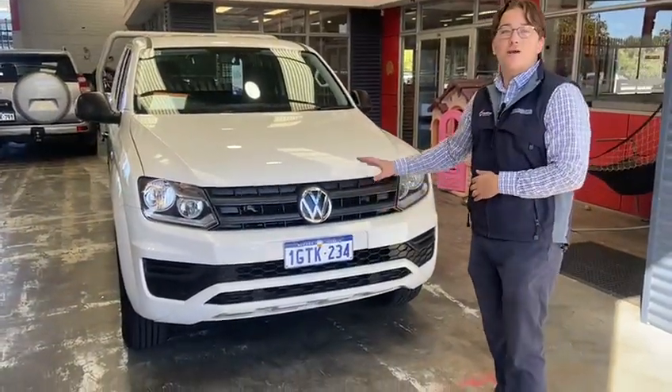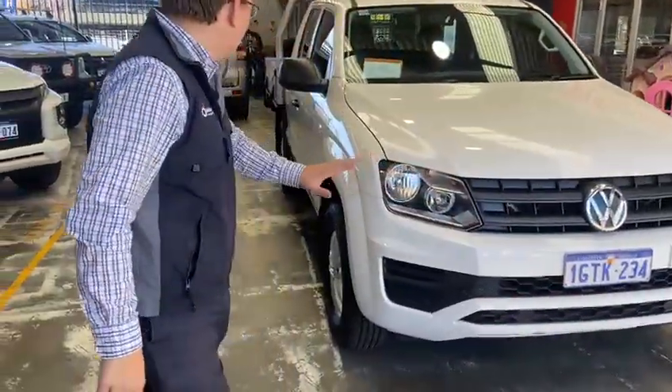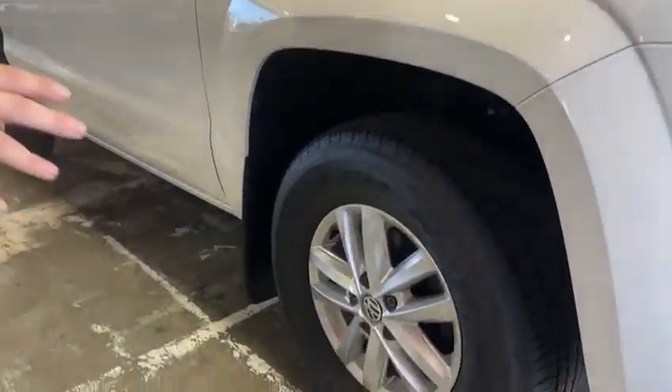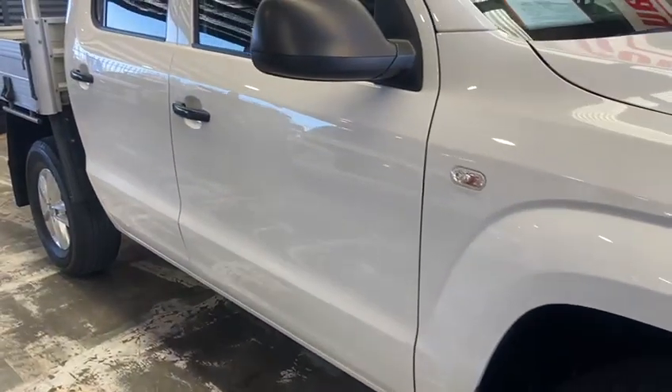It's nice, clean bodywork, great paint on there. Coming down this body, it's a nice clean body line, no dents, no dinks. Beautiful 16-inch alloy wheels sitting on a great pair of rubber, giving that edge to the car, ready to go.